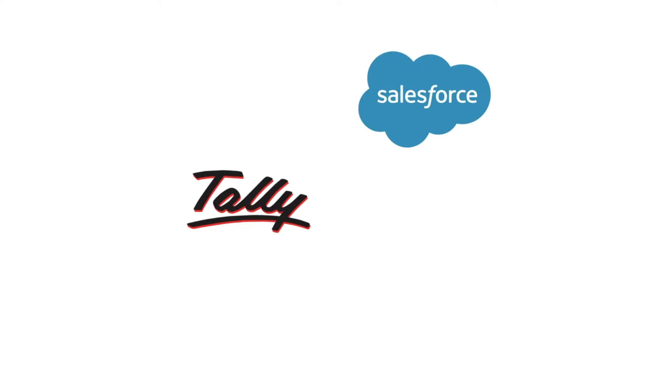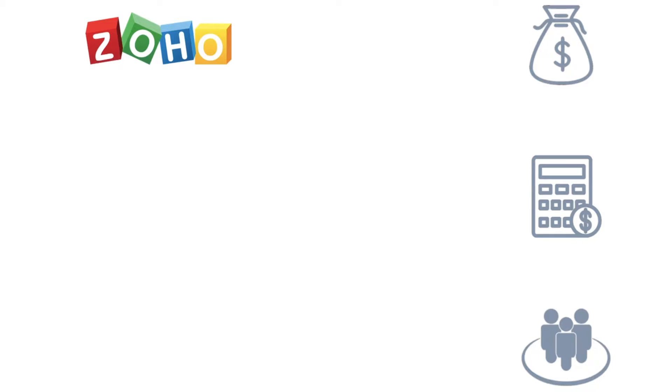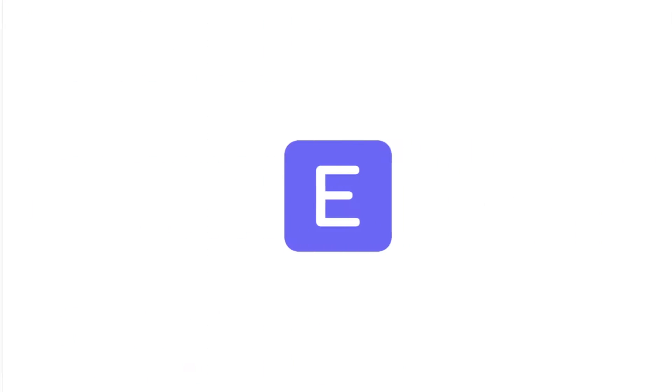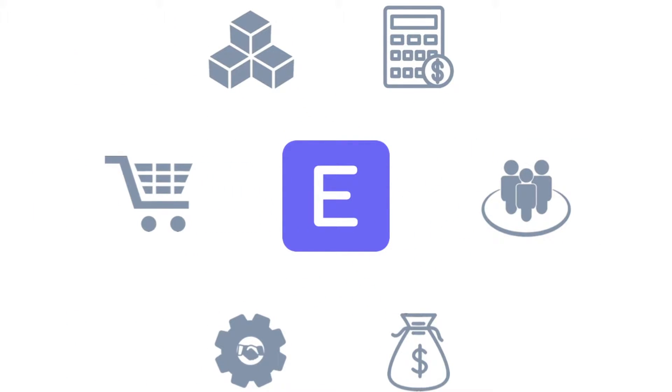Multiple software like Tally, Salesforce, and HR tools are focused only on certain business processes. Then there are ERPs like Zoho, SAP, or Microsoft Dynamics where you have to pay individually for each module — but not with ERPNext. ERPNext covers all the business processes under one roof, right from accounting to HR, sales to CRM, purchase to inventory and others.